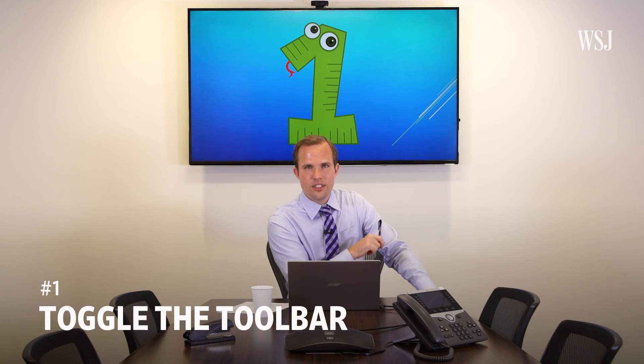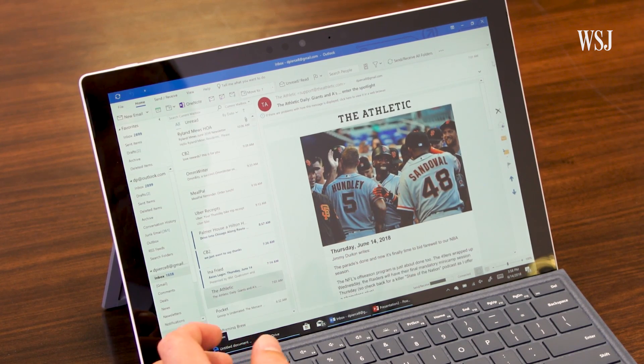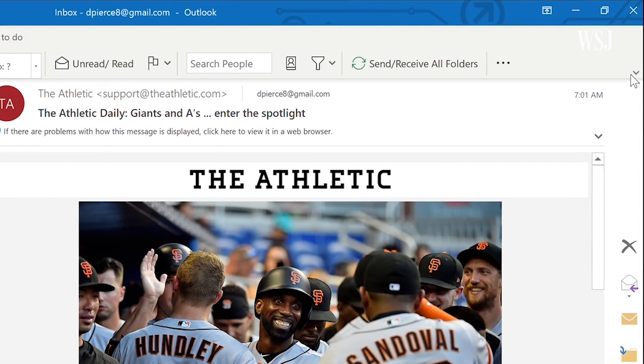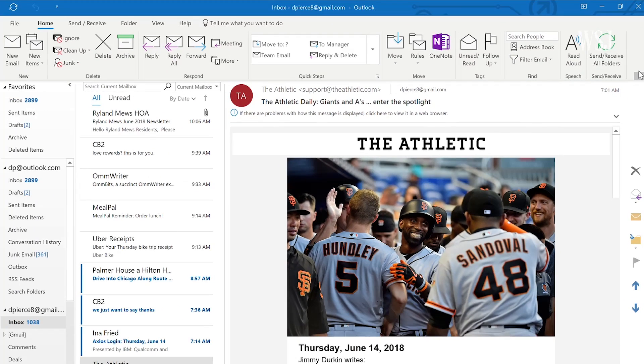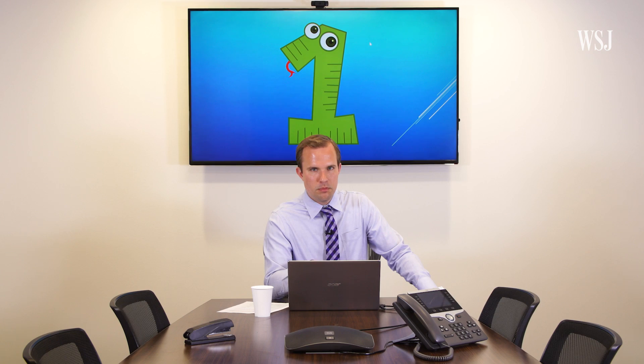Number one: toggle the toolbar. You can switch between this simpler, cleaner, much easier on the eyes version of the ribbon, and that super powerful and super ugly version with every imaginable option. I suspect you'll probably only ever need the simple version, but just in case, everything else you need is right here, behind this arrow.